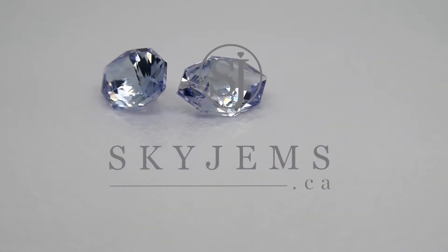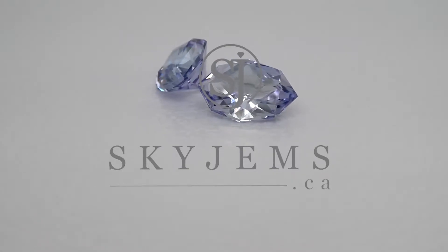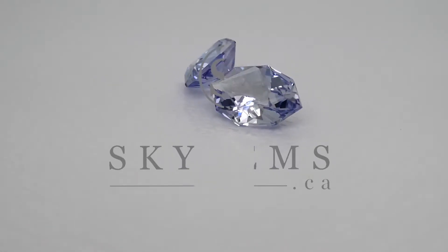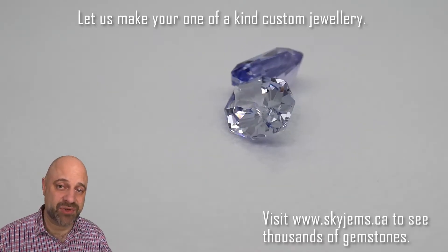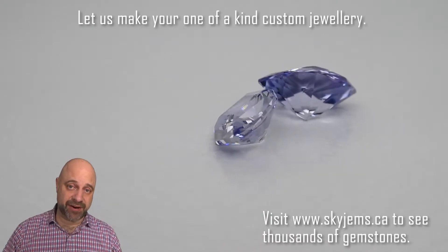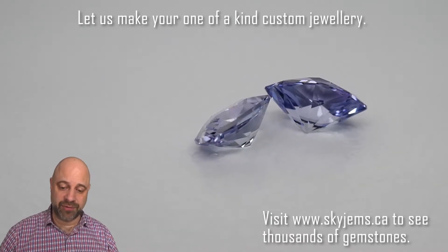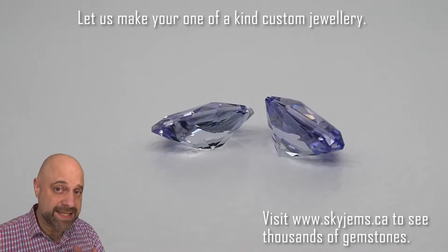This is a luxurious pair of precision cut tanzanite weighing 2.76 carats. Hey everyone, David Saad here from SkyGems.ca. Thank you so much for joining me. I have a truly dazzling pair of tanzanite on the turntable for you. These are going to set up incredibly well and they're going to make fantastic earrings.